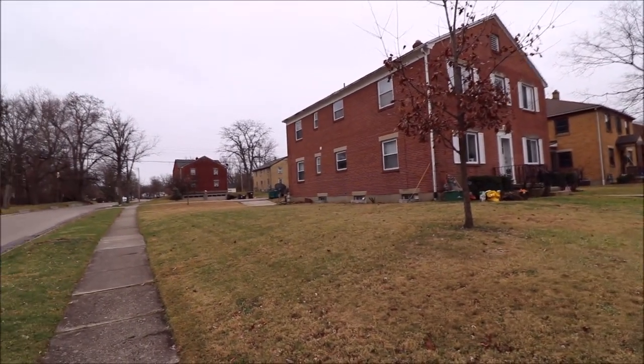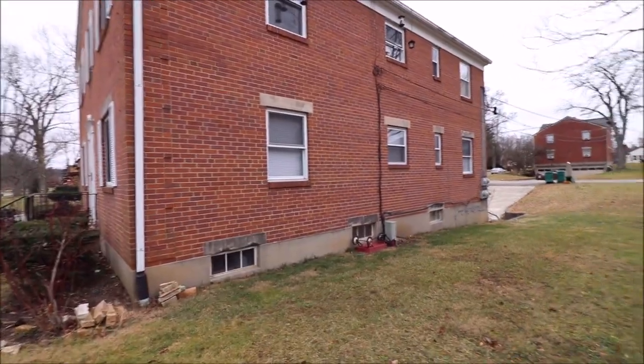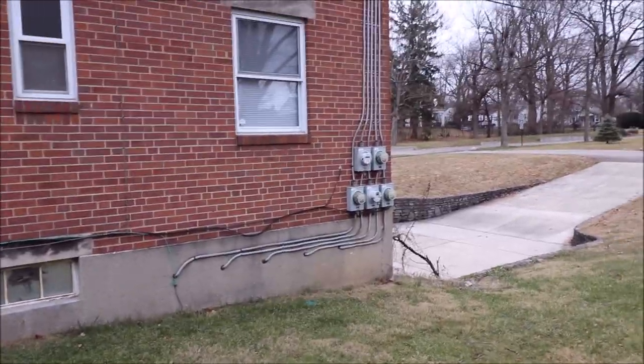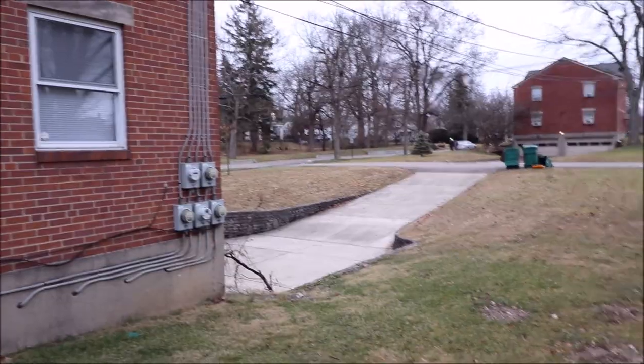This is a side view of the property. Nice lot, five electrical meters, driveway.